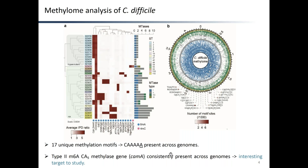Through SMRT sequencing, we found a total of 17 unique high-quality methylation motifs across our genomes, the large majority of them being of the 6mA type. Interestingly, one of these motifs, CA5, was consistently present across all of our isolates as well as in several hundreds of global C. difficile isolates found in GenBank. Consistent with the presence of a highly conserved CA5 motif, we also identified a type 2 6mA solitary DNA methyltransferase present across our isolates, which was responsible for methylation at this motif, and which we called CAM-A.